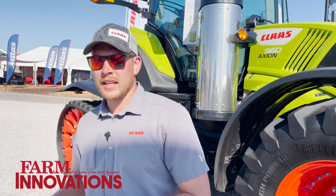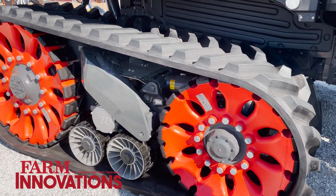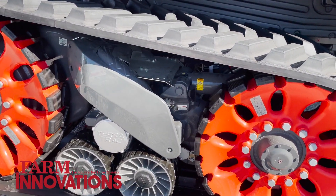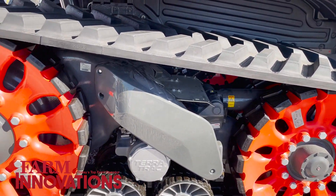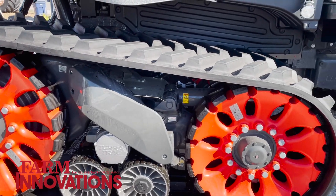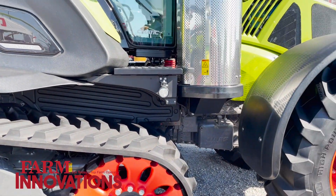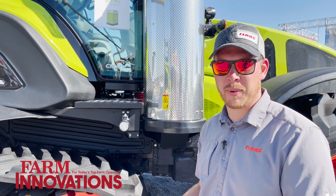What we can see here is the TerraTrac. A half-track tractor is very new to us in the tractor division. We've had this technology for 25-plus years on the combine side as well as the chopper side. We've now integrated it with some design changes to suit the pulling power of this tractor and get it to the ground while also reducing compaction.